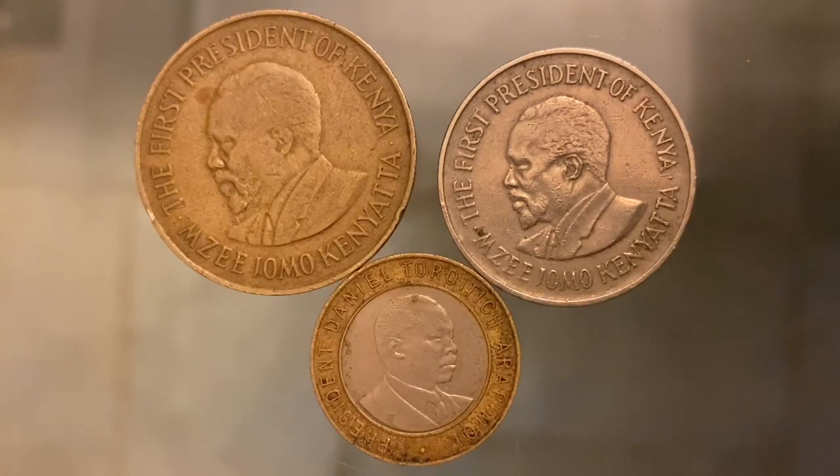The second coin is from 1978. It is a standard circulation coin as well. It has a value of 1 shilling and it is made out of copper nickel. The weight is 8 grams, diameter is 27.8 millimeters, and it is 1.6 millimeters thick. It is still in use today.